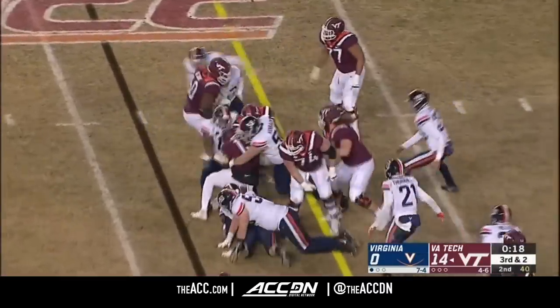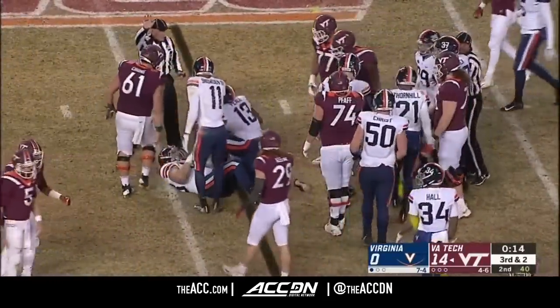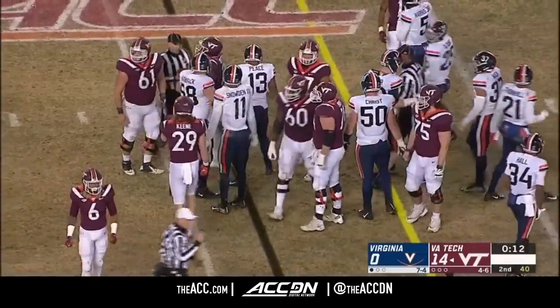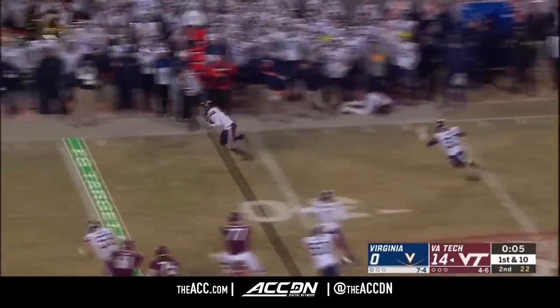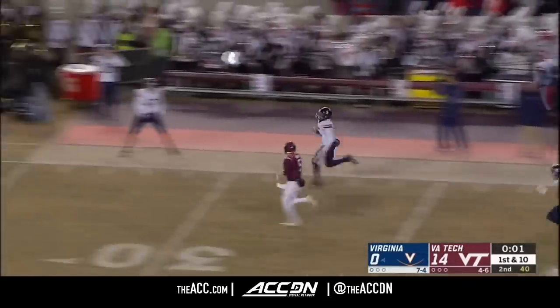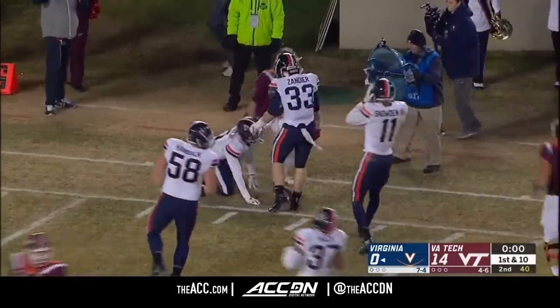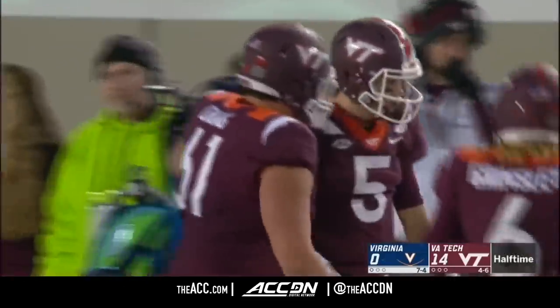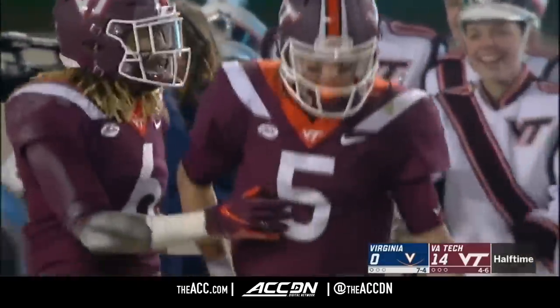Chris Pease is there to stop Holston. This becomes an interesting call potentially, depending on the spot. Quick throw — Willis! It's picked off! Intercepted by Tim Harris! It's a foot race! No time left! And Willis saves the touchdown! Oh my goodness, what a close to the first half!